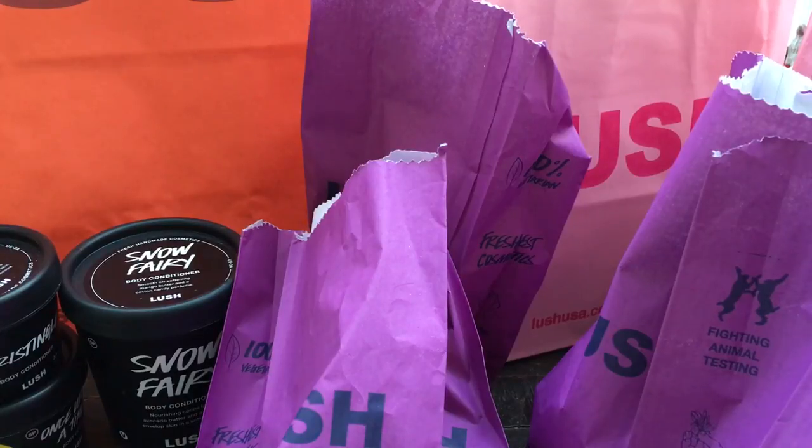The line wasn't bad at all — there was one person ahead of me and I checked out. I didn't have to fight anyone off for anything. I got everything I wanted. Really what I wanted was some body conditioner, some shower conditioners, and Snow Fairy stuff, because I've been obsessed with the Snow Fairy scent. The Rockstar soap is like one of my favorite scents at Lush, and Snow Fairy is like that but better. So I really wanted to stock up on Snow Fairy and bath bombs.